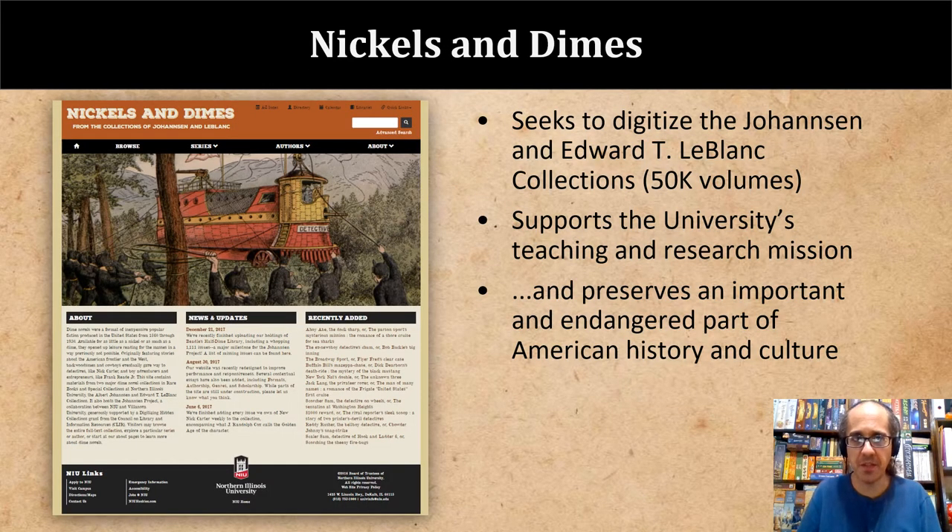The dime novels digitized during the course of the grant have been made available on Nickels and Dimes, a website that features dime novels digitized from NIU's collections, as well as backup copies of selected titles from Villanova's repository. These dime novels are being incorporated into the teaching curriculum at NIU, where they are currently being used in several classes and are also the subject of faculty and student research. The project has the secondary goal of preserving what is, frankly, an important and endangered part of American history and culture.